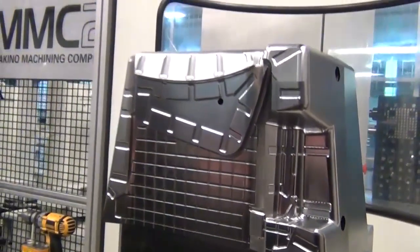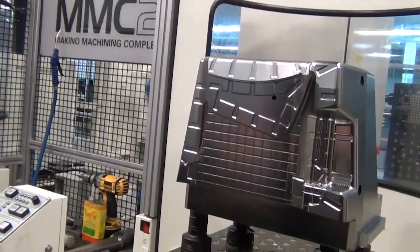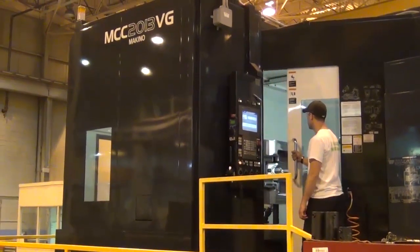When we started with the Makinos, our operators were challenged with the older machinery and how we were trying to get the molds off the machines. When the new machine came in with the spindle speed of the Makinos, the feed rates, and the tooling that we brought in, the quality of work was night and day. The tolerances, from what we see in our reports, everything falls within spec or better. Our first tool that went through the VG was a rocker panel, and we took a week out of the timing right off the get-go.